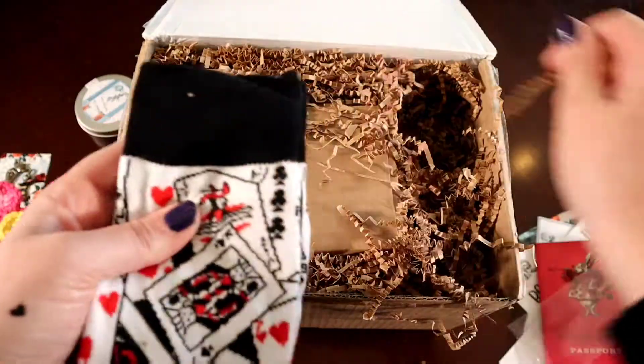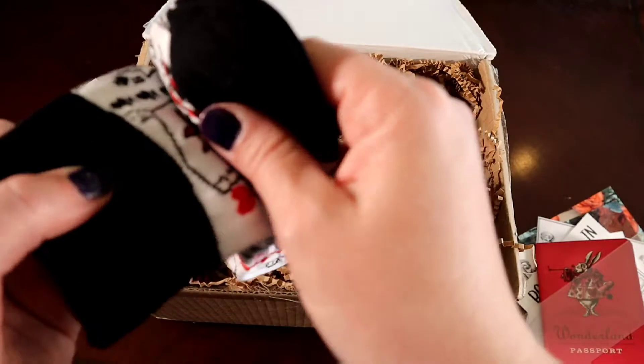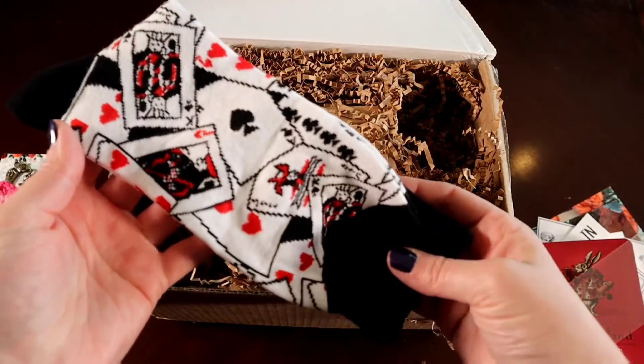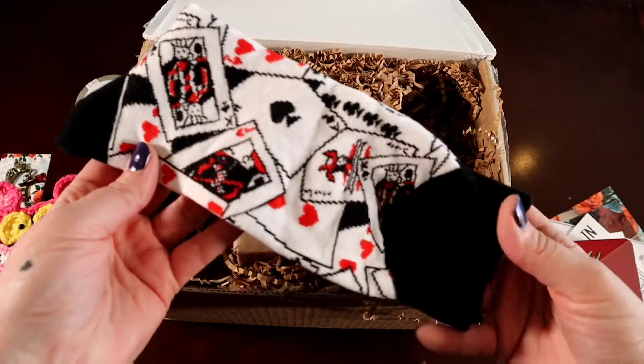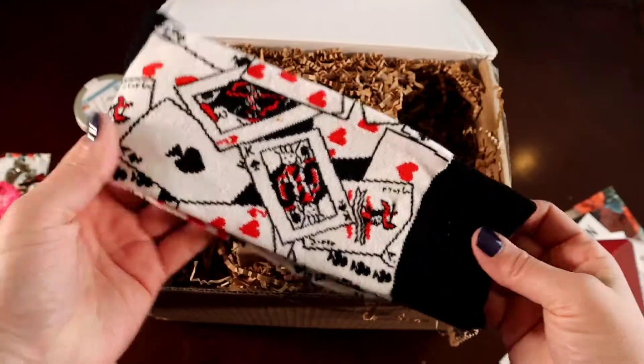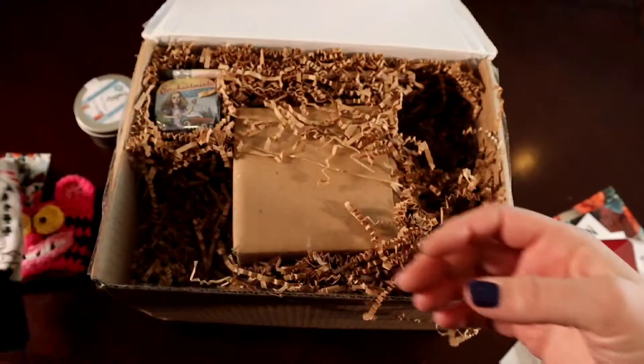Oh, they're long. They're connected — card socks! Hearts. We'll open them up and show you them better when we do our chat.